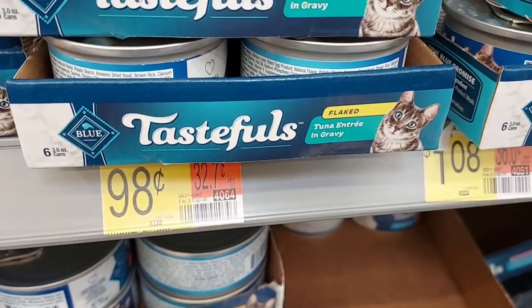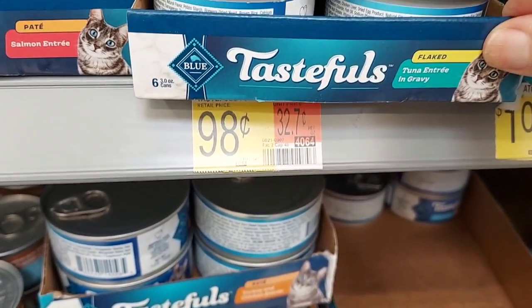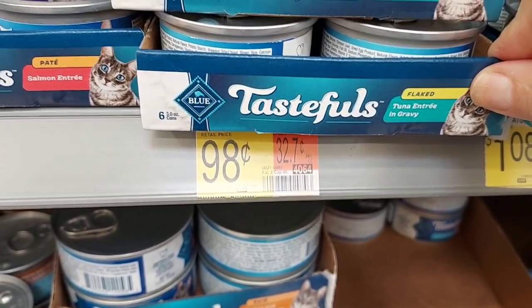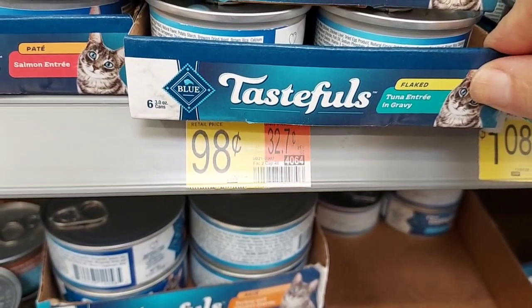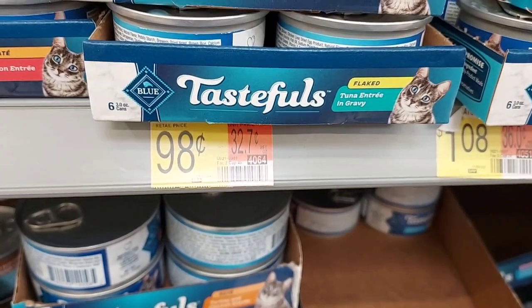This is a repeat deal, but we're going to get it again. The blue tuna flavored cat foods are $0.98. When you buy two, you will get $0.50 back on Ibotta. My sister has cats and her daughter has cats, so they like them, so I'm going to pick them up. And it's an easy, cheap Ibotta rebate.